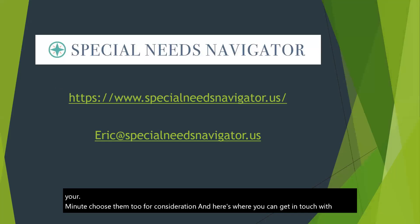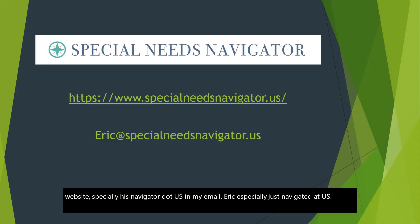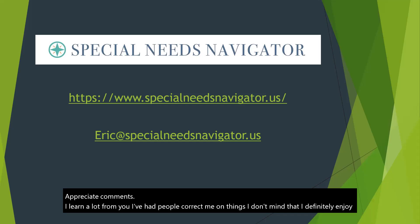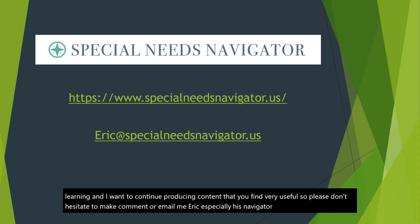And here's where you can get in touch with me. My website, specialneedsnavigator.us, and my email, eric at specialneedsnavigator.us. I really appreciate comments — I learn a lot from you. I've had people correct me on things and I don't mind that. I definitely enjoy learning and I want to continue producing content that you find very useful. So please don't hesitate to make a comment or email me. I look forward to hearing from you.